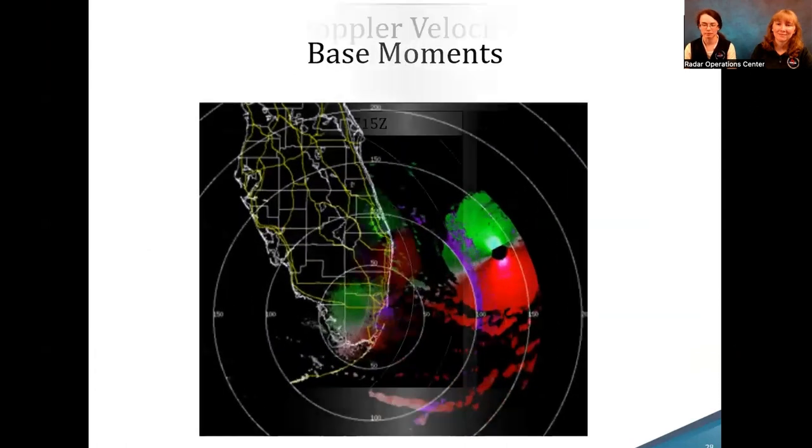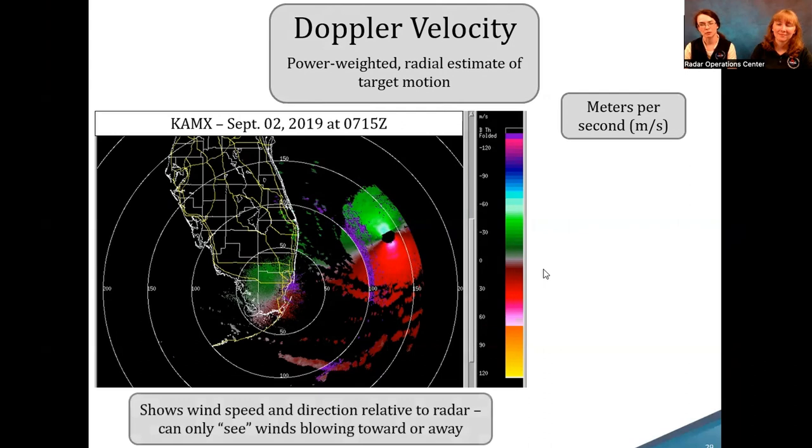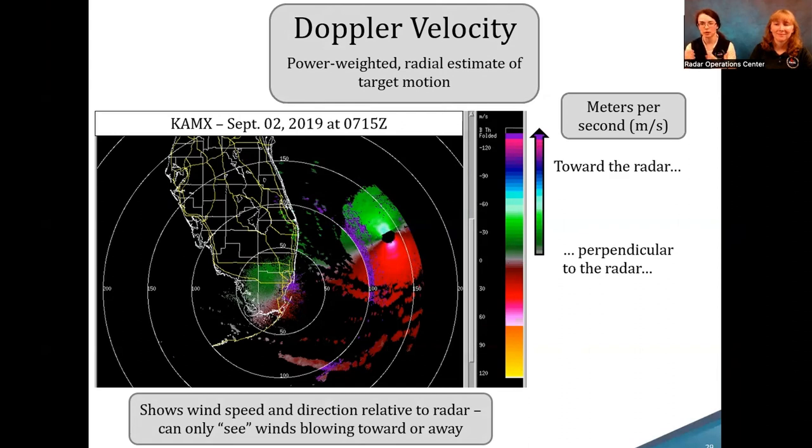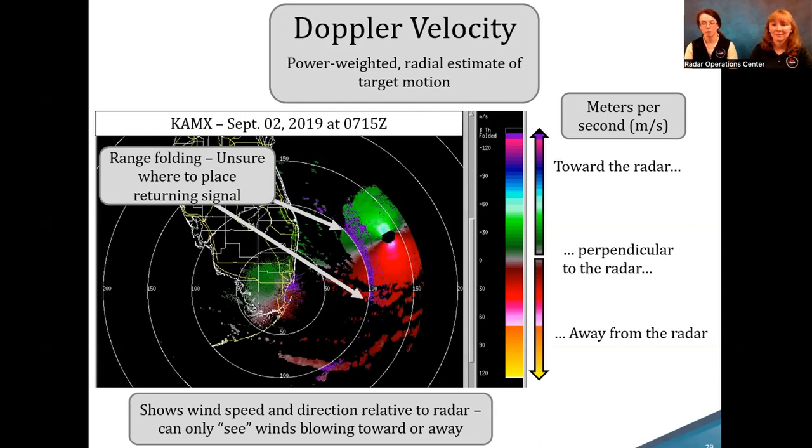Next up is velocity — specifically Doppler velocity, which is the power-weighted radial estimate of target motion, measured in meters per second. It's power-weighted so we only see the targets we really want. It shows wind speed and direction only relative to the radar, so we can only see winds blowing towards or away. Anything perpendicular shows up as grayed-out. Conventionally, things moving towards the radar are in cool colors, and away from the radar in warm colors. The weird purple ring you see is range folding — when two pulses hit targets at different distances and return at the same time, the radar can't tell where the signal originated, so it's painted purple.